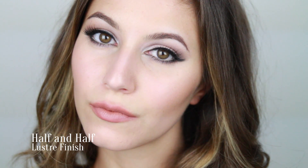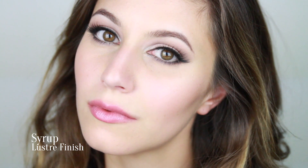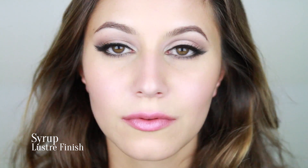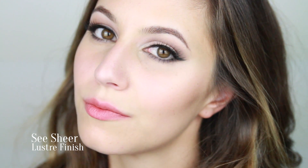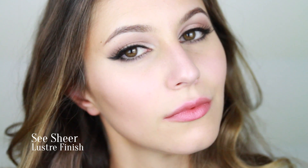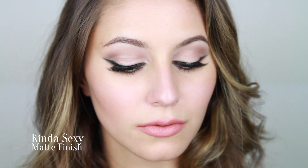Half and Half — a pinky brown in the tube but a more natural shade on the lips. This reminds me of Hug Me but it is a little bit browner. Syrup — a sheer cloudy pink, very easy to wear. Sea Sheer — a sheer unmuted coral, a good natural lipstick for those with warmer complexions. Kinda Sexy — a neutral pink. Lovely shade, but nude mattes don't really do me any favours.